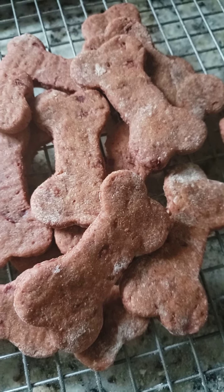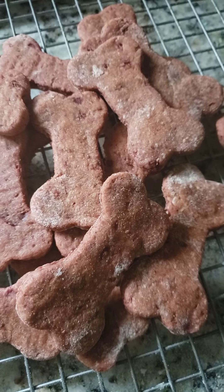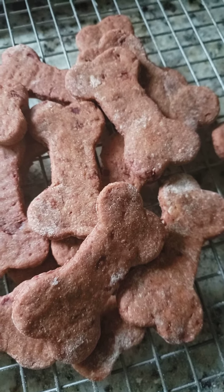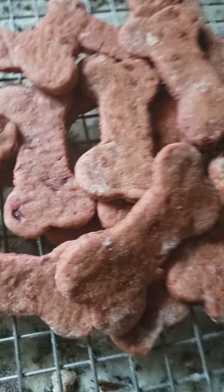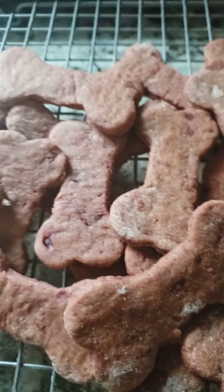I don't have a name for them, but they are pureed beets, pureed banana, peanut butter, whole wheat flour, and egg — and that's all that's in them. They are fresh out of the oven. So cute. They're actually like a reddish brown in color.